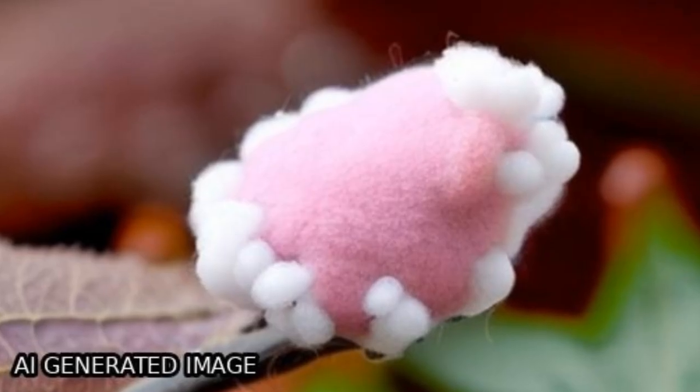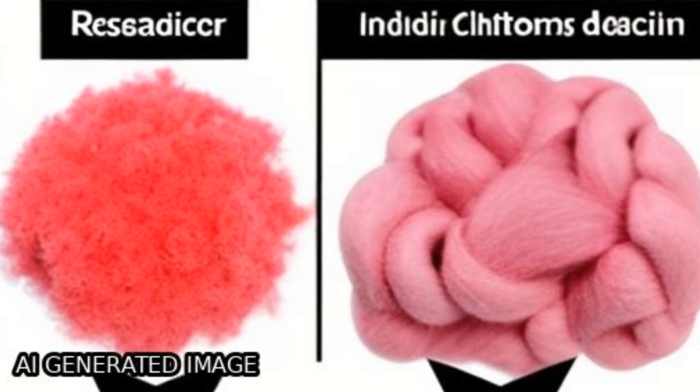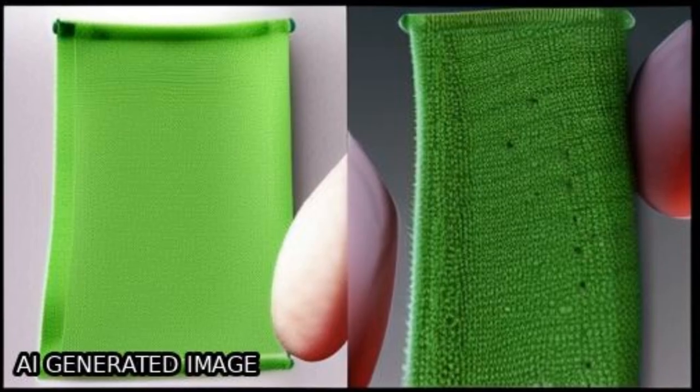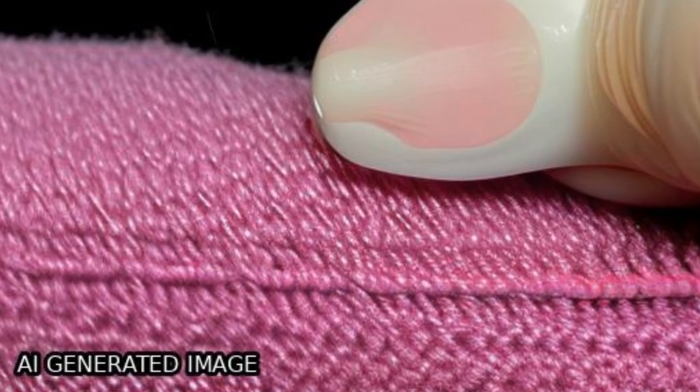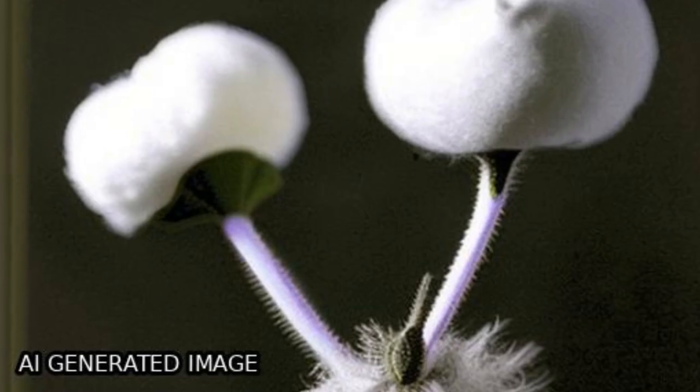Cotton fabrics were modified through an oxidation with hydrogen peroxide followed by chitosan to improve their dyeability toward cochineal natural dye, and studies were conducted to select the best modification process and assess their dyeability.